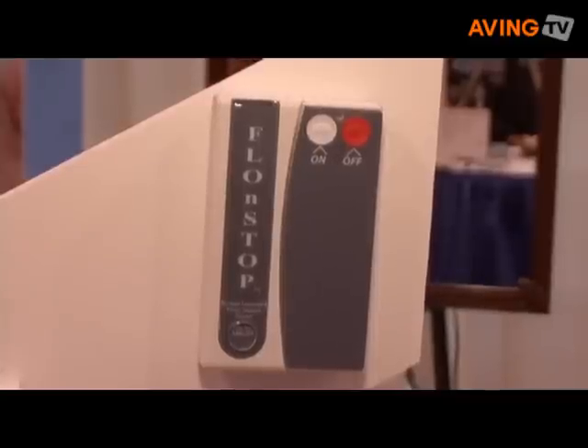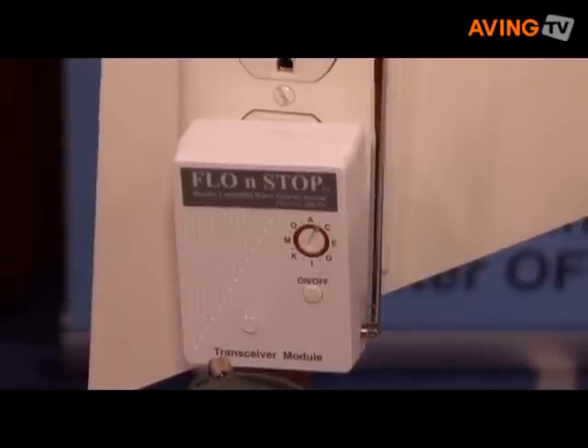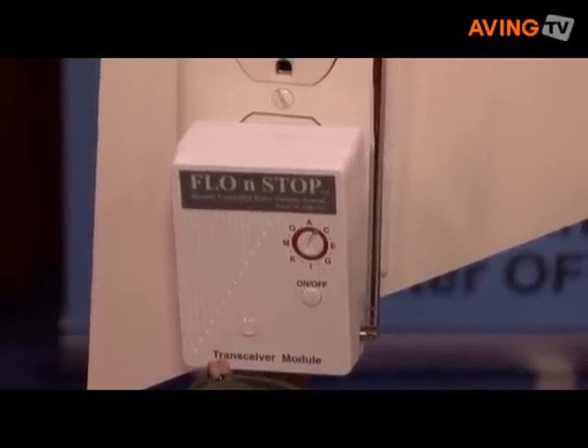This will save you hundreds of thousands of dollars worth of damage. Flow and Stop has a companion floor sensor that is also remote control, which you place underneath your fixtures like your washing machine, your hot water heater, or your dishwasher. All it takes is batteries that you replace once a year, and it takes very little voltage — maybe 50 cents a month.